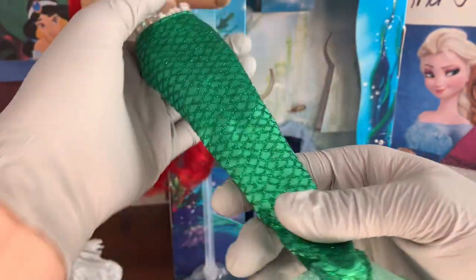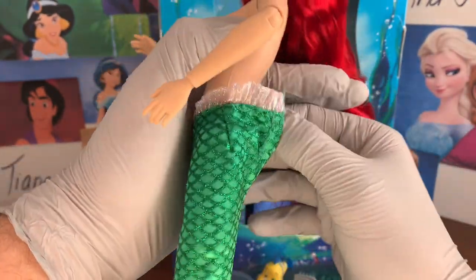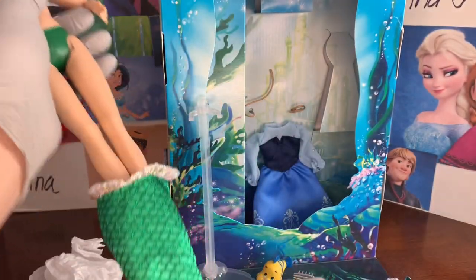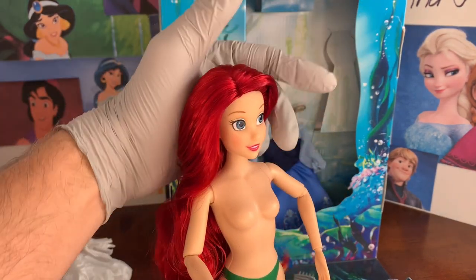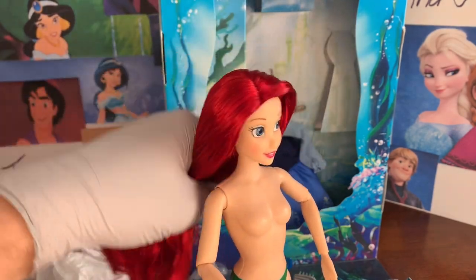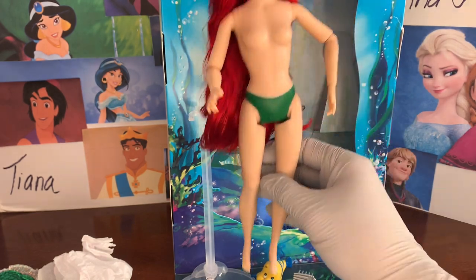I'm wondering how the fins are going to be when you get them back on — there is some velcro. I'll slowly slip it off. Ariel was the easiest to change outfits on, and she has green underwear on, probably to match her fin.